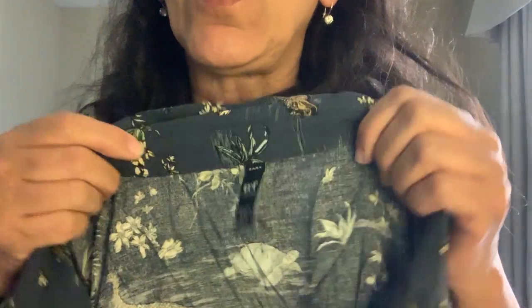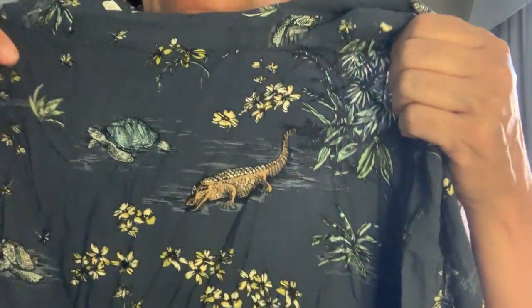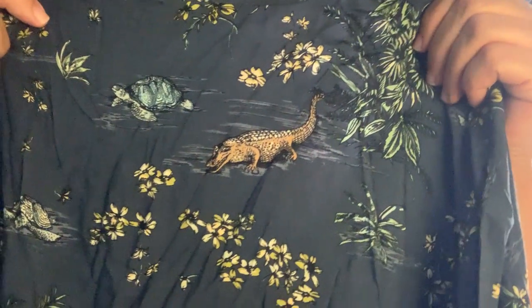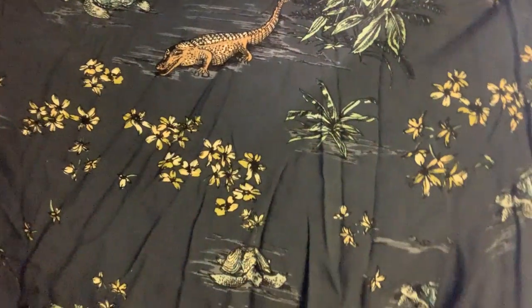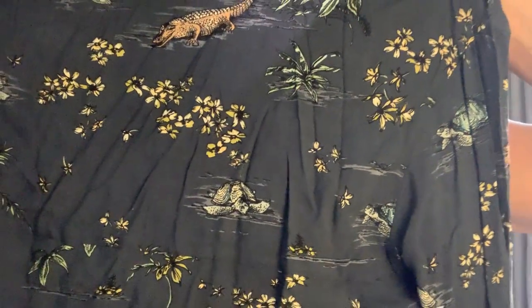I've heard a lot of you talking about Zara, so I picked up this Zara button-front shirt mostly because of the print. Nothing super fancy — it's a bit fitted — but the print is very Florida or southern U.S.: turtles, alligators, swamp flowers, and palm trees. I thought it was cute, and it was super lightweight, so why not give it a try.